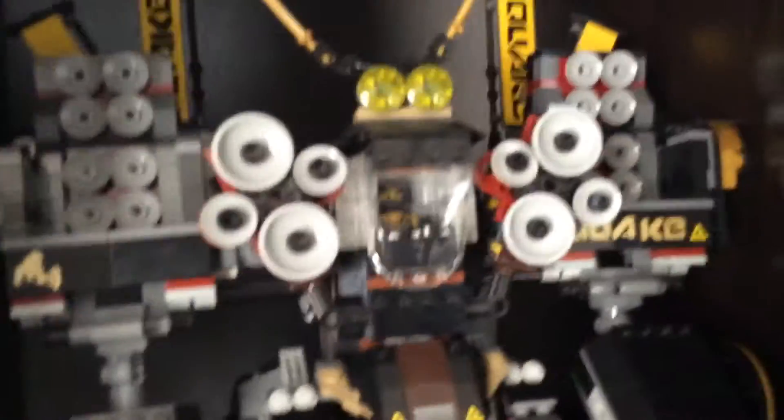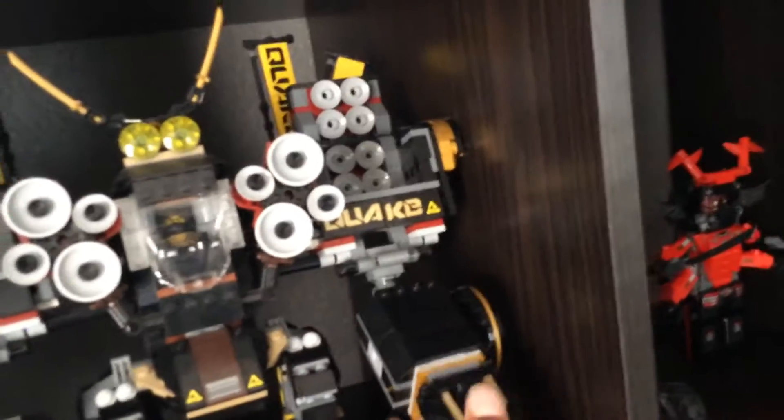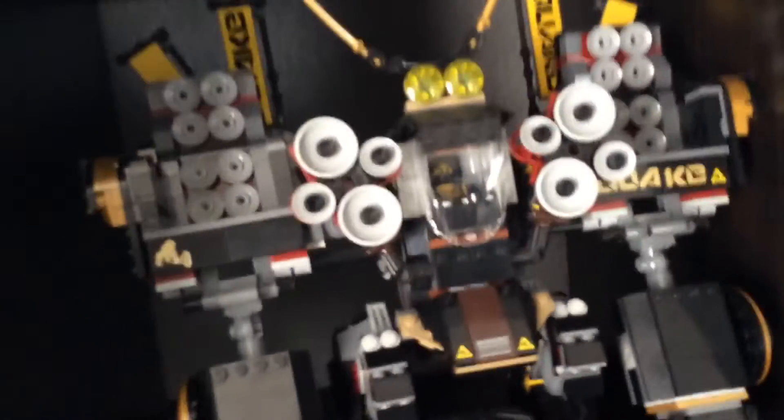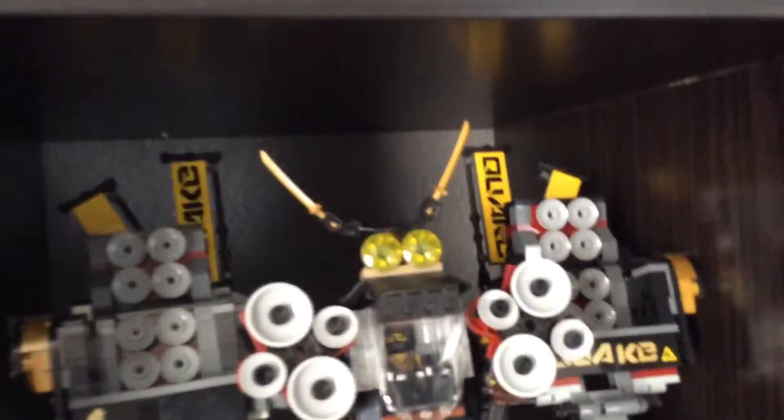The next Lego set is the Quake Mech from the Lego Ninjago Movie — really cool set. I remember I got this along with the Nintendo Labo Robot thing at the same time.